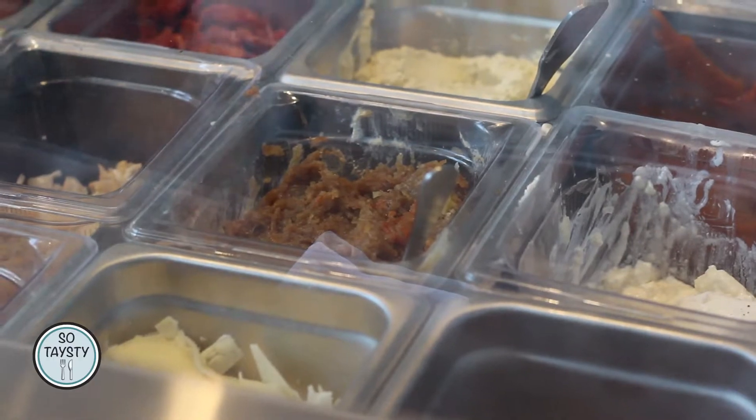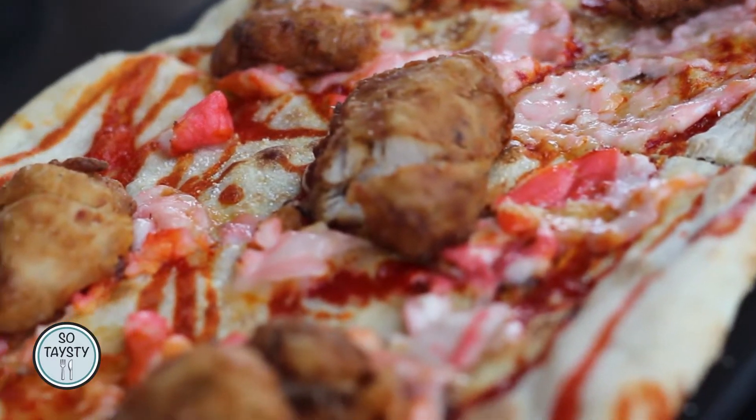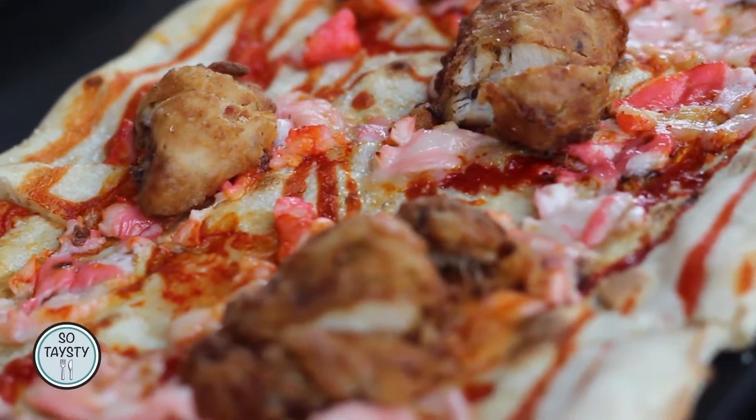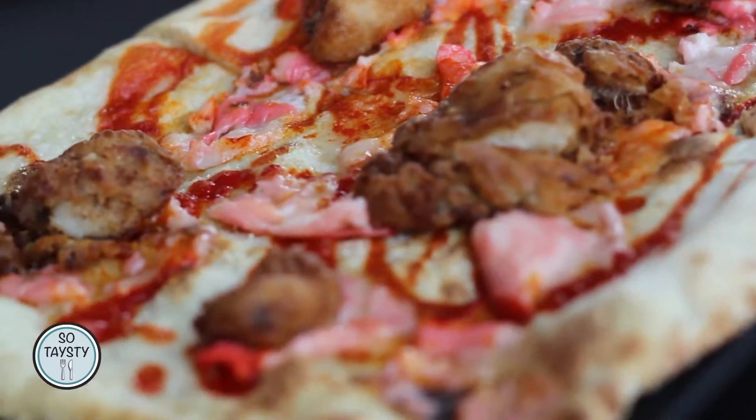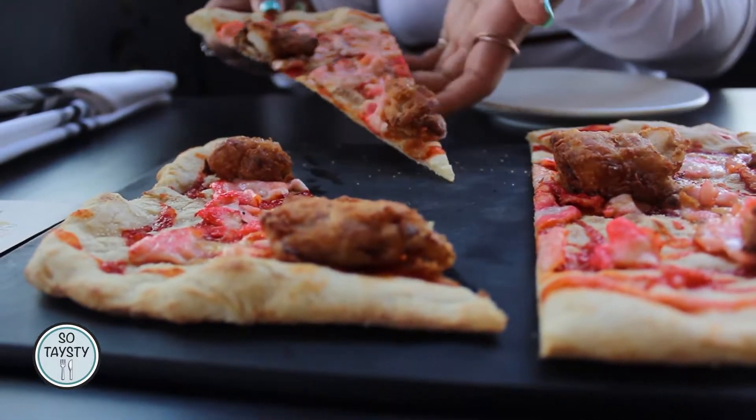This new restaurant on Wilshire takes a modern twist on flatbread pizzas. The use of local produce meshed with exotic flavor combinations like this Pink Lemonade Mozzarella with Southern Fried Chicken makes for the perfect taste buds satisfaction. And this was just one of the many creative items on the menu.